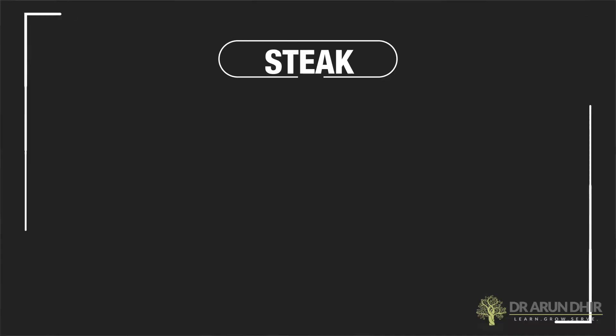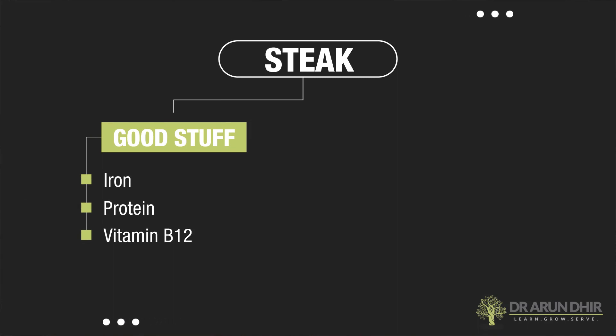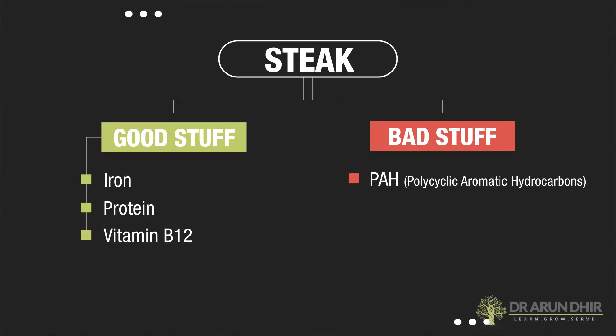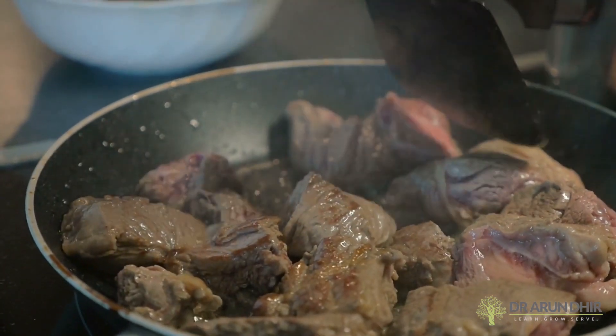If you look at steak, the good stuff is it's got iron in it, it's got protein in it, and it's got certain vitamins such as vitamin B12. But the sad part is the bad stuff is really worrisome. There are three key bad stuffs in steak which maybe the meat industry does not want you to know. Number one is PAH — polycyclic aromatic hydrocarbons. When meat is heated, grilled, or charred, it creates these compounds which basically create a carcinogenic acidic environment in the body.